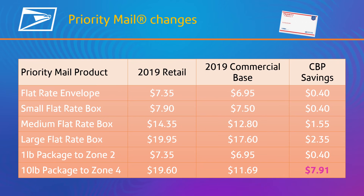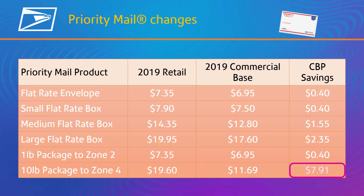Check out the savings, such as 40.4 percent for a 10-pound package to Zone 4. Using an IMPB compliant shipping label will help you achieve these commercial-based savings.